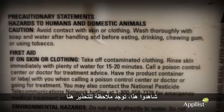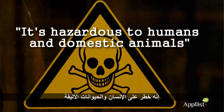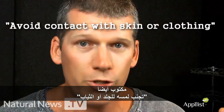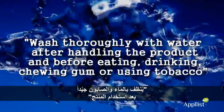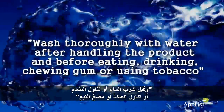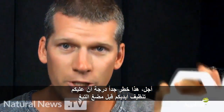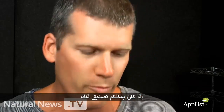And check this out — it's got a precautionary statement right here. It's hazardous to humans and domestic animals. It even says avoid contact with skin or clothing. Wash thoroughly with soap and water after handling the product and before eating, drinking, chewing gum, or using tobacco. Yeah, this is so dangerous you have to wipe it off your hands before chewing tobacco, if you can believe that.